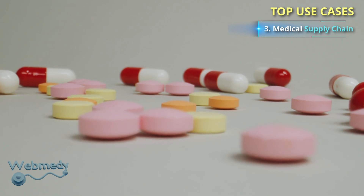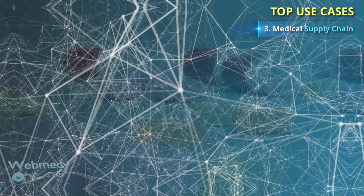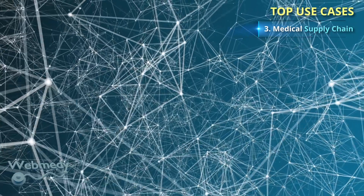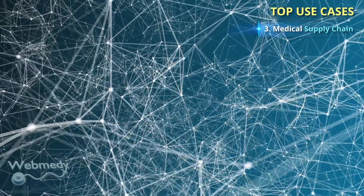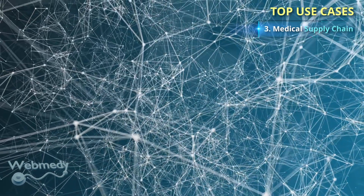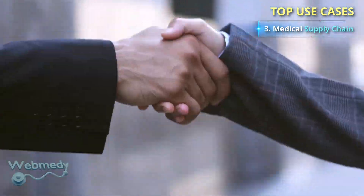Blockchain-based systems can guarantee chain-of-custody records by tracing every level of the drug supply chain. In addition, functionalities such as private keys and smart contracts can help to better maintain agreements between different parties and strengthen the credibility of pharmaceutical suppliers.